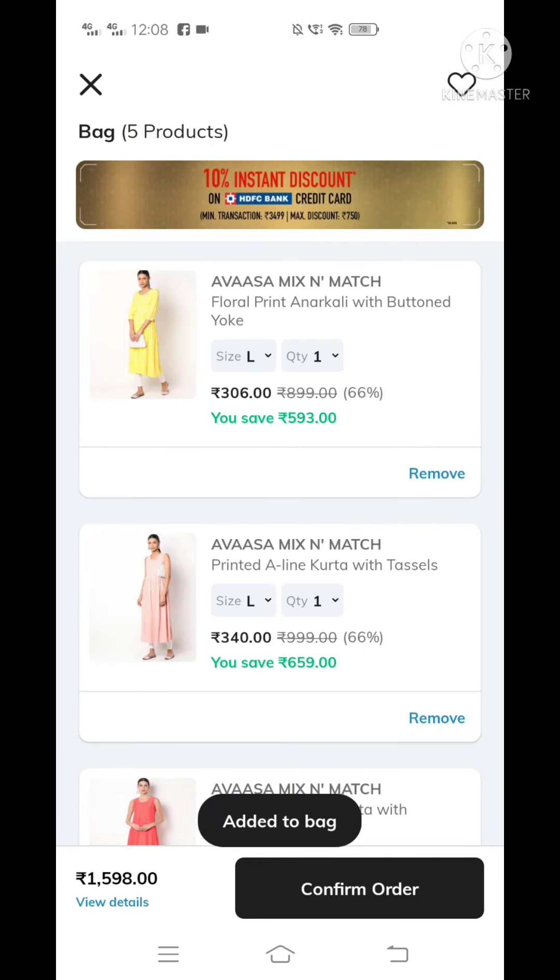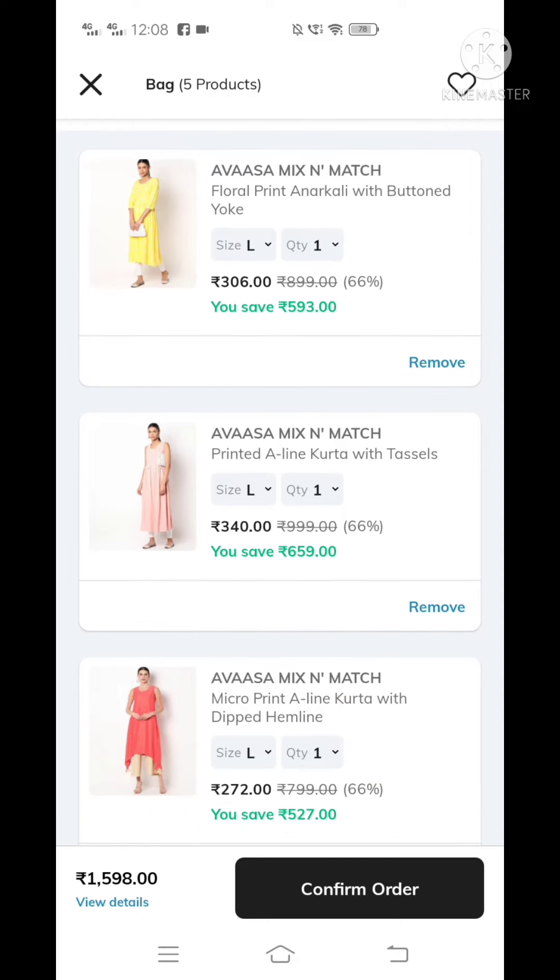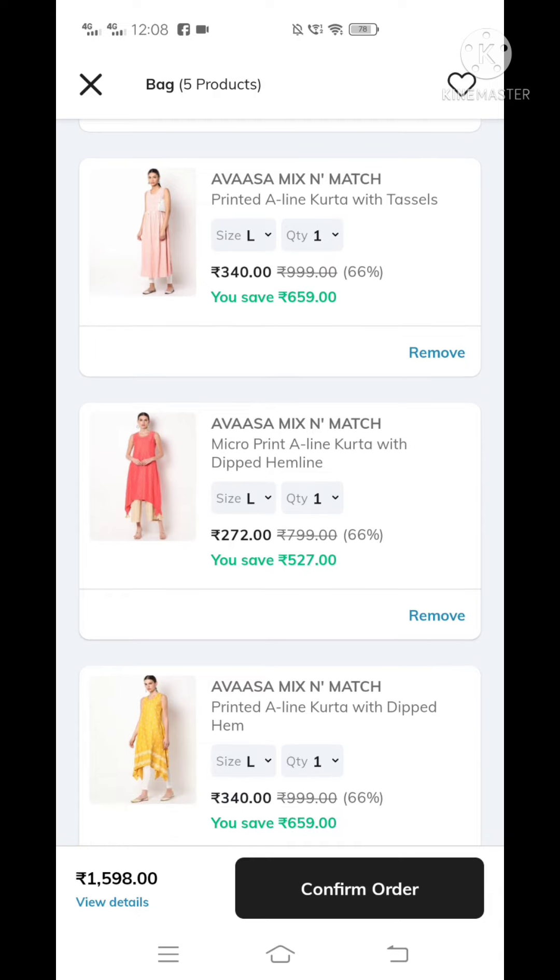Now let's go to the bag. There are 5 products in the bag. The offers are 66%. The price is 7,999 and it is only 272. It is an excellent deal.